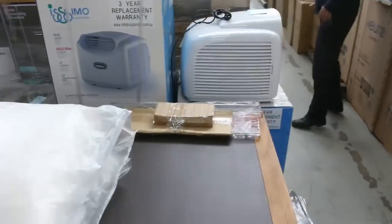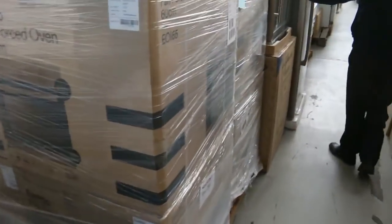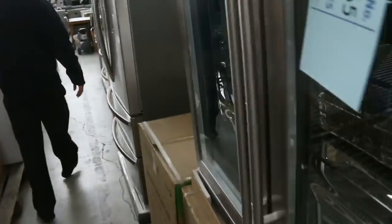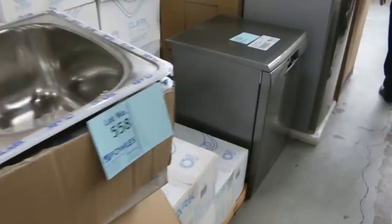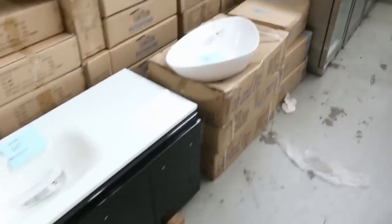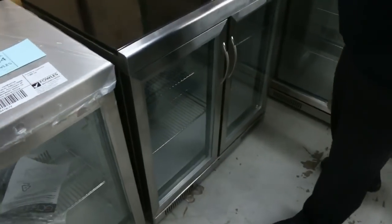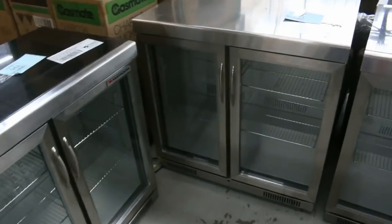We've got all those fan forced ovens there, beautiful glass front fridges, heaps of different styles, double door glass front fridges, more refrigerators, freestanding cookers, more dishwashers, front load washing machines, air compressors, more outdoor furniture. Have a look at all these glass front fridges — and these are the deluxe ones too. Look at this one, it's got the stone on the top. Absolutely beautiful, those ones.